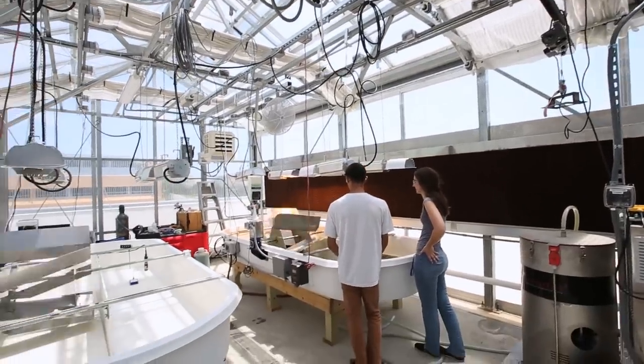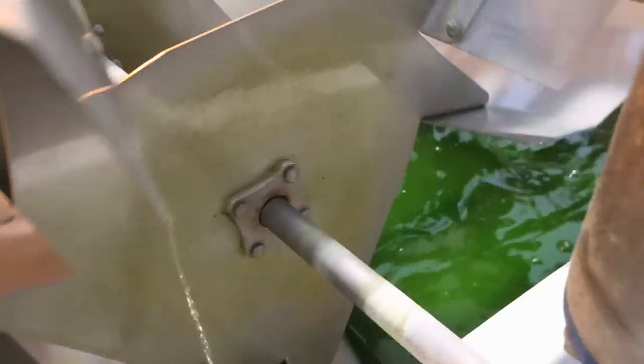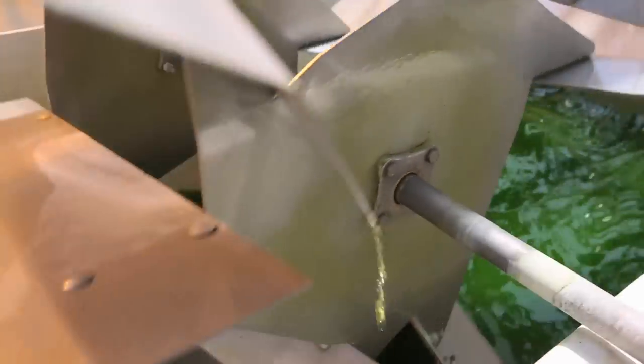The thing I enjoy most is starting these ponds and then coming in every day, because they wouldn't be here if it weren't for me and if I didn't feed them. I'm making sure these algae are doing well and growing up good and strong for us to make fuel.